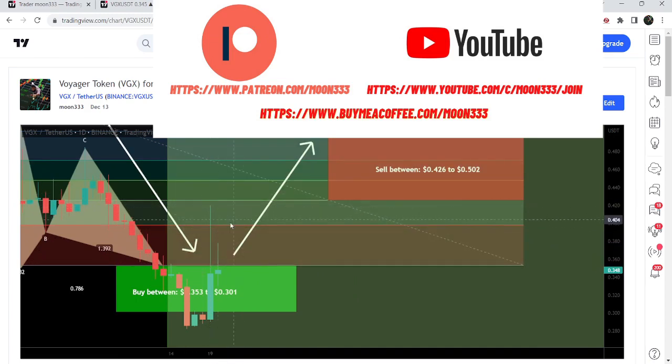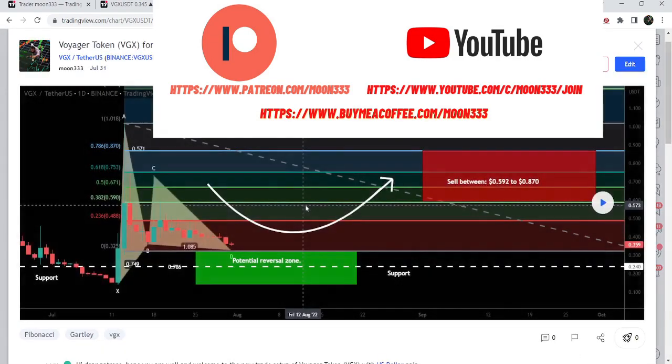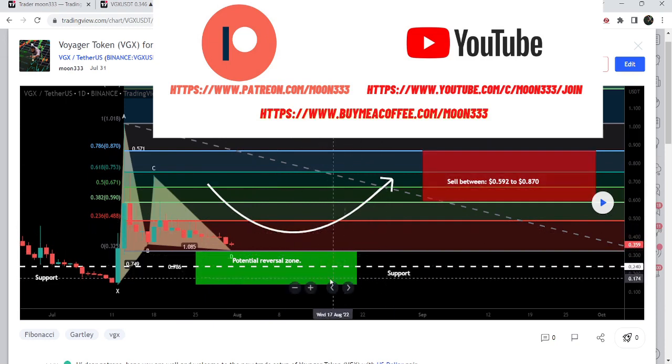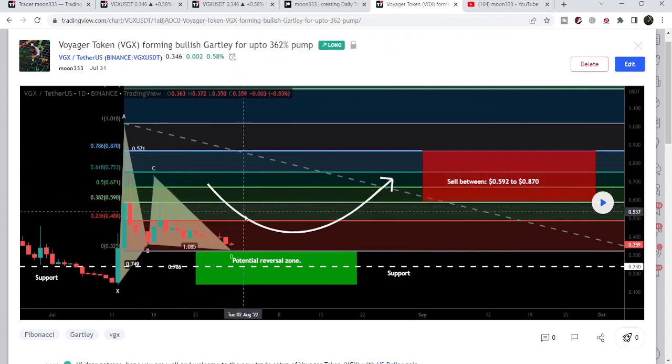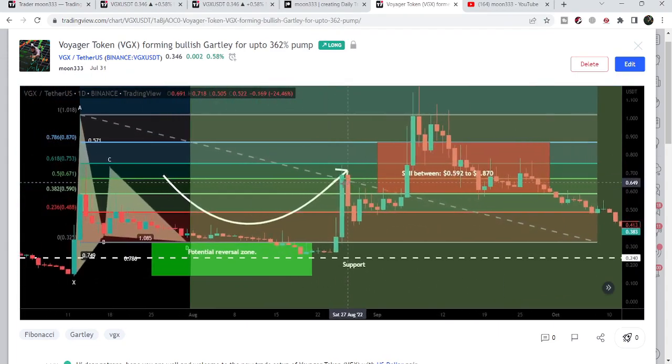Before that, I shared another harmonic bullish reversal setup that Voyager formed with the US Dollar pair on the daily time frame chart. When I shared that idea, the price was completing the final leg, so I told my members we can wait for the price line to drop further. We had a very strong support at 26 cents, so the price line may not break below that support. After playing this chart, we can see the price line tested support around 24 cents, not exactly 26 cents.